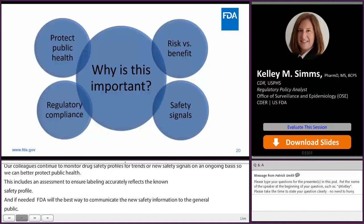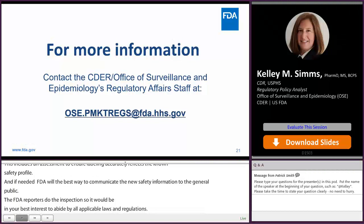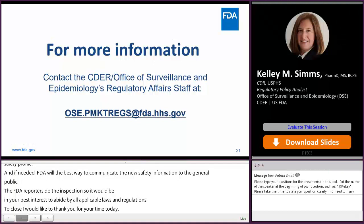To close, I'd like to thank you for your time today. For more information or questions about this presentation, please contact the CDER Office of Surveillance and Epidemiology's Regulatory Affairs staff at the above email address. Time permitting, I can now take a few questions. Thank you.